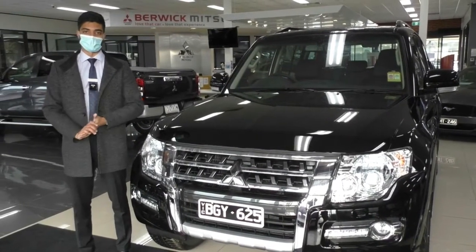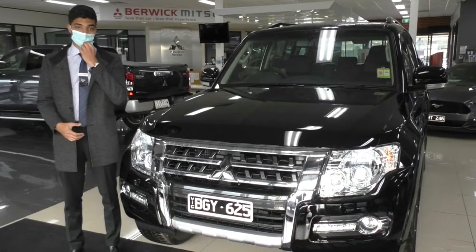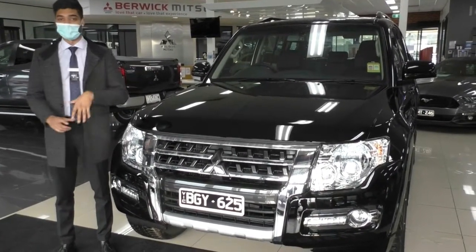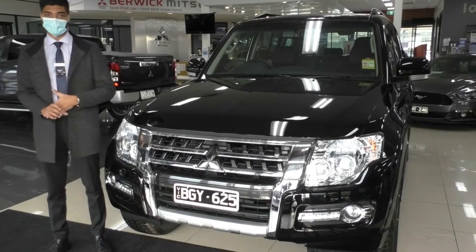Welcome to Barak Mitsubishi. My name is Mathan and today we're doing a walk-around video on something pretty unique. What we have here is a 2020 MY20 Pajero in this stunning black. This is a GLX model, so we're going to run through some of the features that come in this particular series.